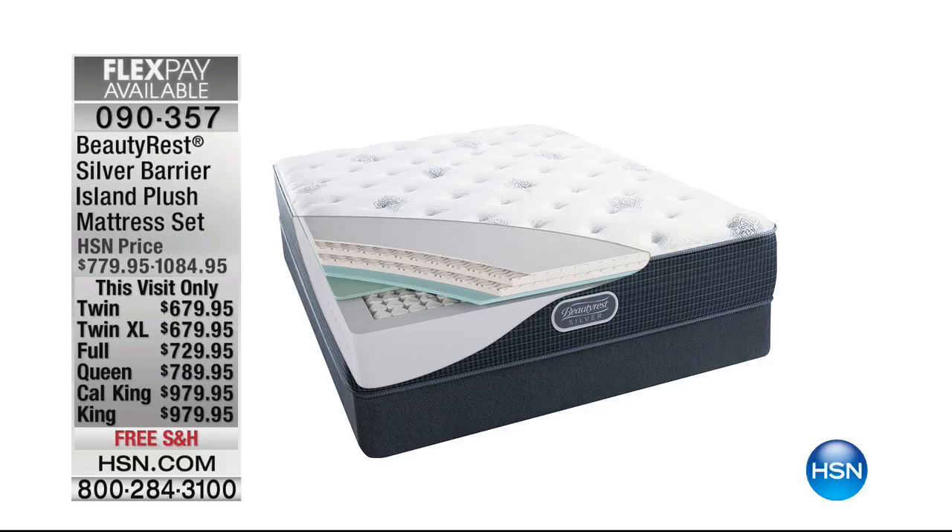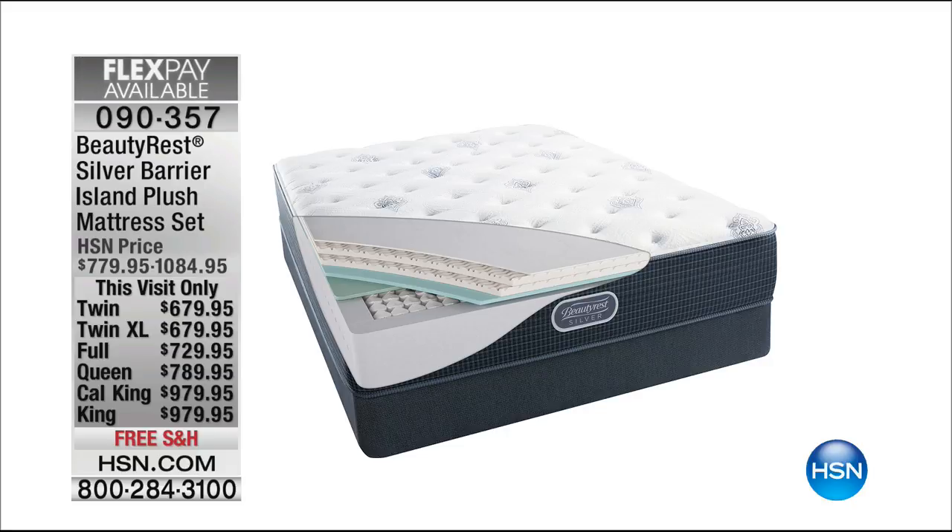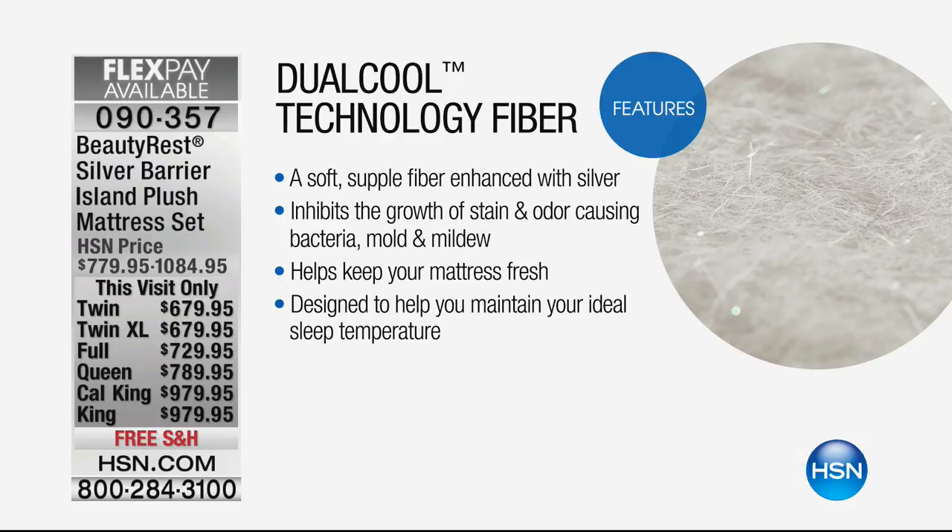Beautyrest is here this Memorial Day with their Silver Barrier Island Plush mattress set featuring dual cool technology fiber. It's brand new, soft and supple, enhanced with silver that inhibits the growth of stain and odor-causing bacteria, mold and mildew — helping to keep your mattress fresh. All sizes available on five flex pay, with special pricing and free shipping.